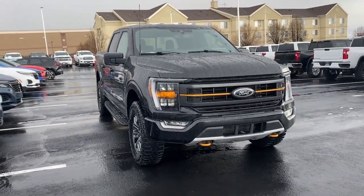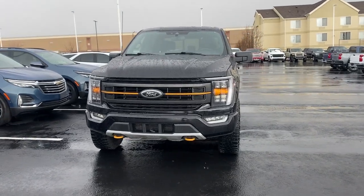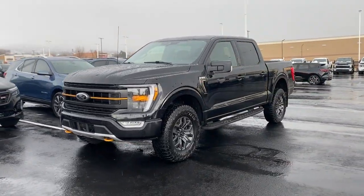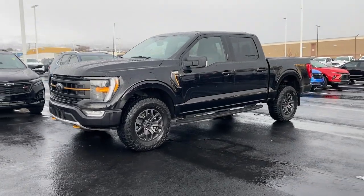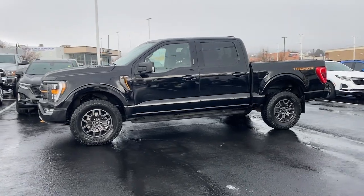Look no further than the 2022 Ford F-150. With less than 30,000 miles on the odometer, this vehicle stands out from the rest. Enjoy a new level of ease and confidence whether at work or play when you're in this F-150.